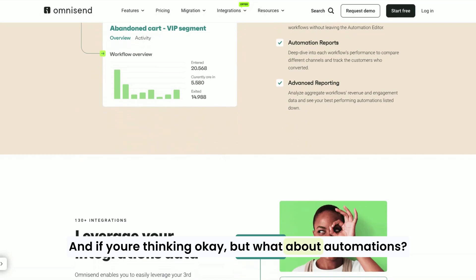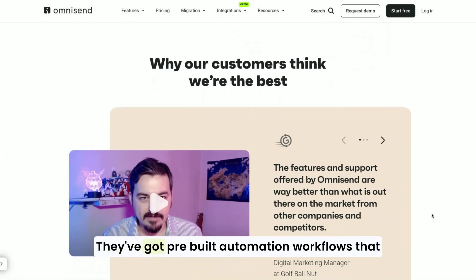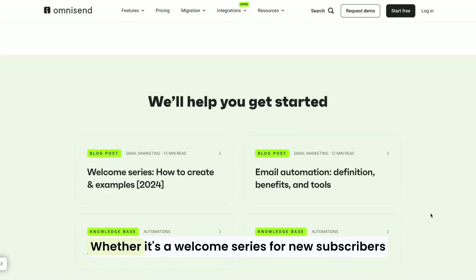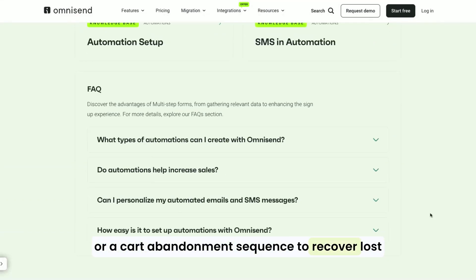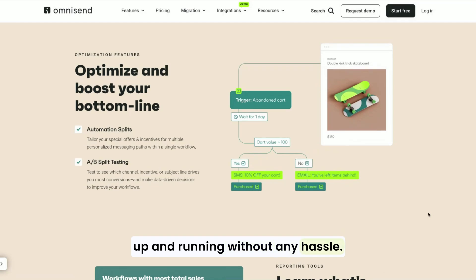And what about automations? OmniSend's got you covered there too. They've got pre-built automation workflows that you can set up in minutes. Whether it's a welcome series for new subscribers or a cart abandonment sequence to recover lost sales, OmniSend makes it easy to get these up and running without any hassle.